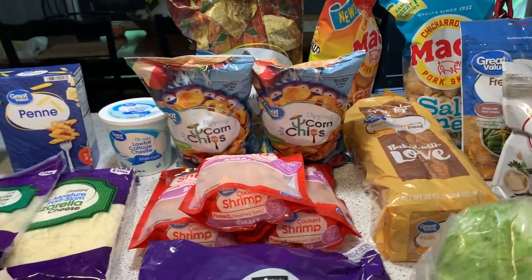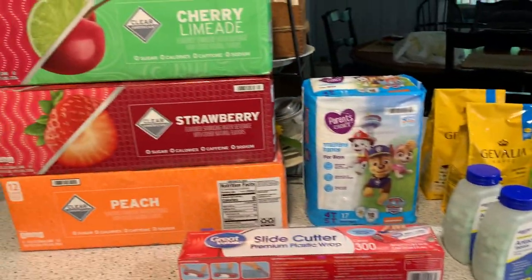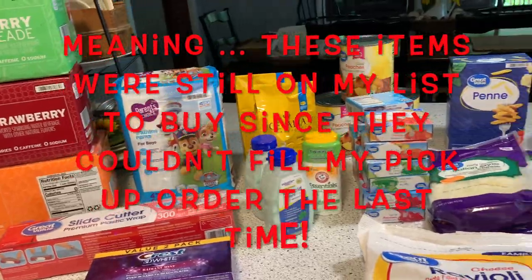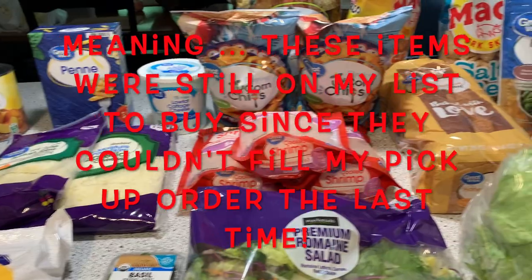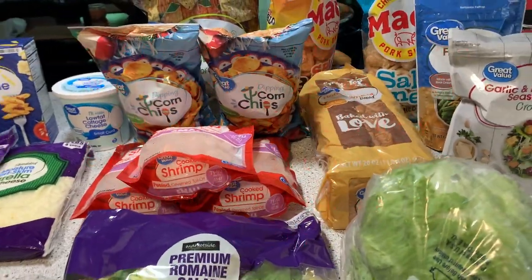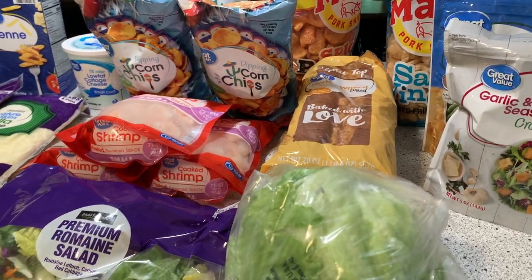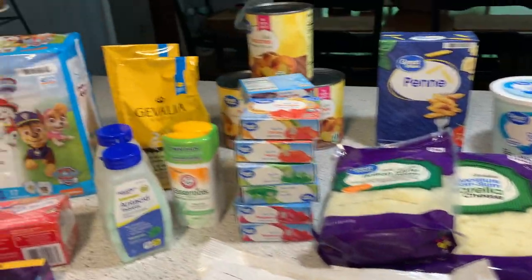Hello, my friends, and I hope you're doing well. I have just a small grocery haul here from Walmart. These are some things from a couple weeks ago that they couldn't fill on my order, and then just some things that I normally buy at Walmart when I'm in there. Some of them I may not need right away, but I went ahead and picked them up while I was there. So, let's just jump in.